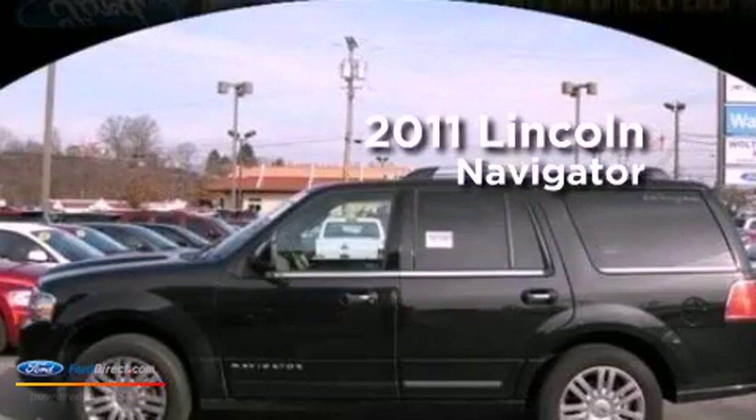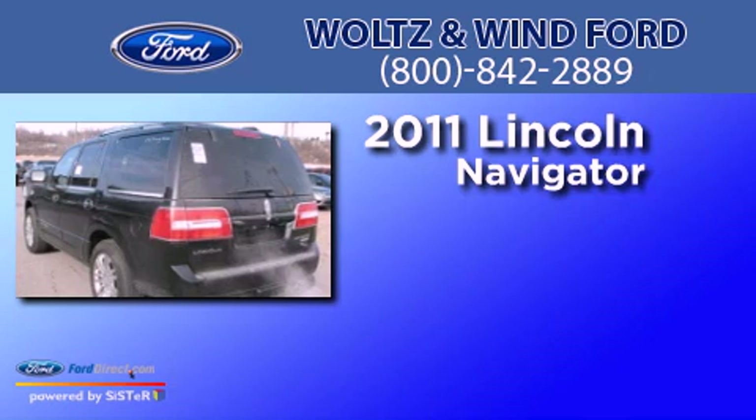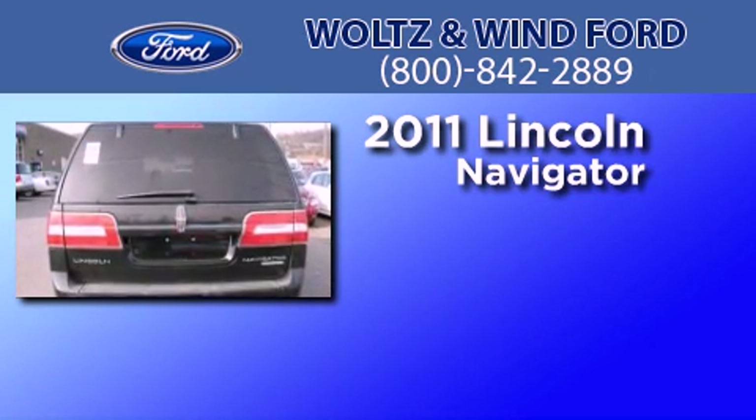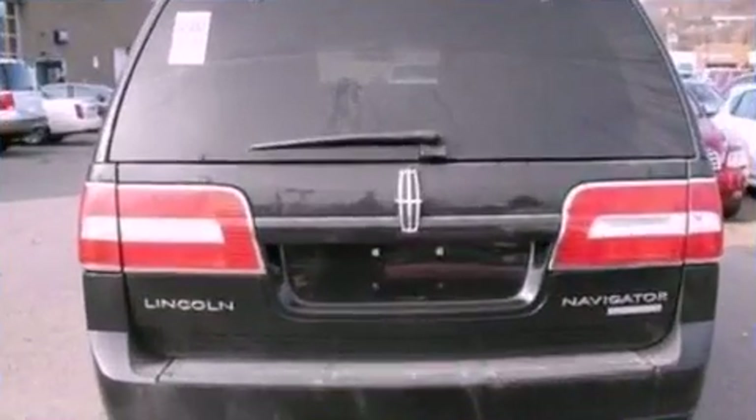This is a 2011 Lincoln Navigator. This SUV has an automatic transmission, a 5.4-liter V8, and the added capability of four-wheel drive.